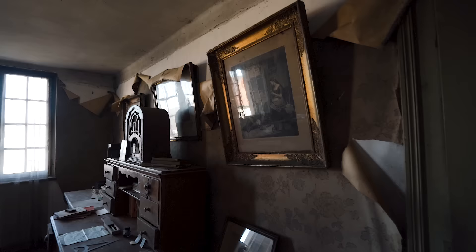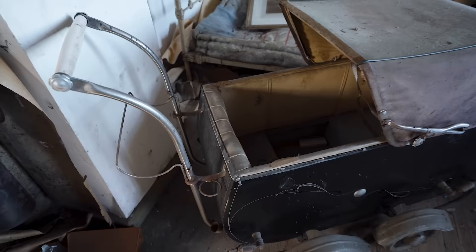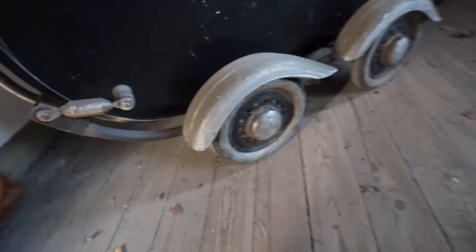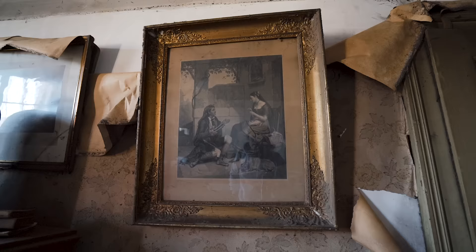I'm glad this floor has a lot of natural lighting. Whoa, look at this room. This must have been his office. Oh my god, I've never seen such an old baby carriage like this before. Look at the wheels on this. That's really neat. They should make some modern ones that look like this nowadays. That's a beautiful framed picture.